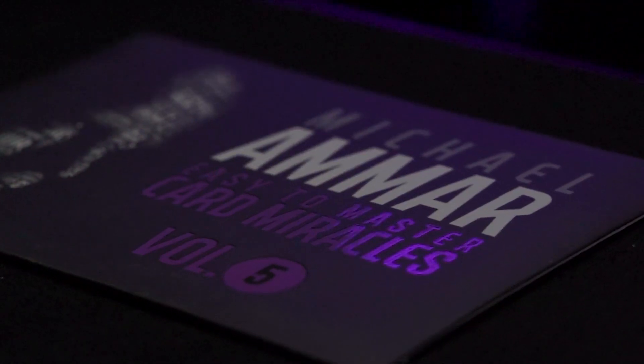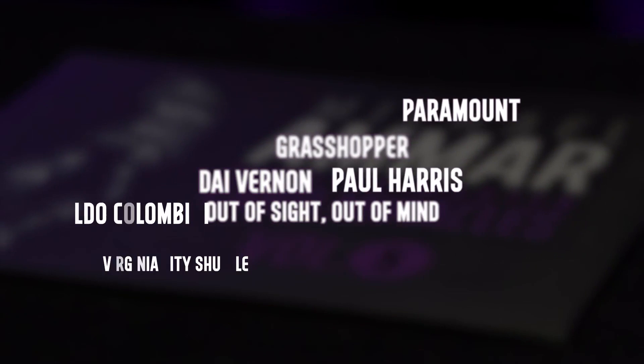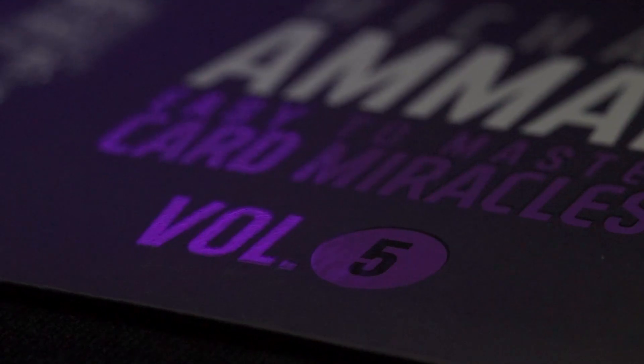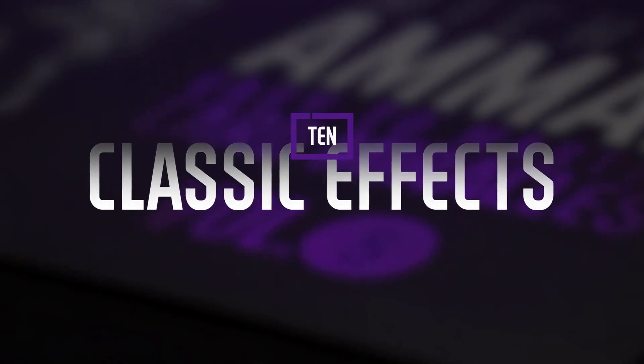World champion magician Michael Ammar poured over hundreds of effects to handpick the finest collection of card magic ever assembled in one place. These simple yet powerful effects are easy to learn for beginners, yet strong enough to be included in any professional repertoire. In the fifth volume you'll learn 10 classic effects.